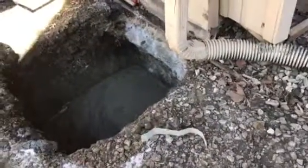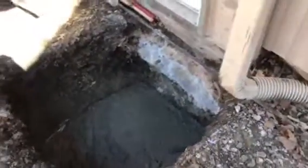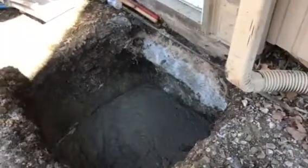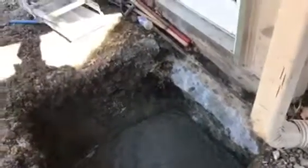Unfortunately, due to the temperature, we were unable to get concrete out here yesterday, so we got very lucky they were able to do it today. We are about halfway done — working on hole number four of eight right now. We will be done today after the concrete is finished.